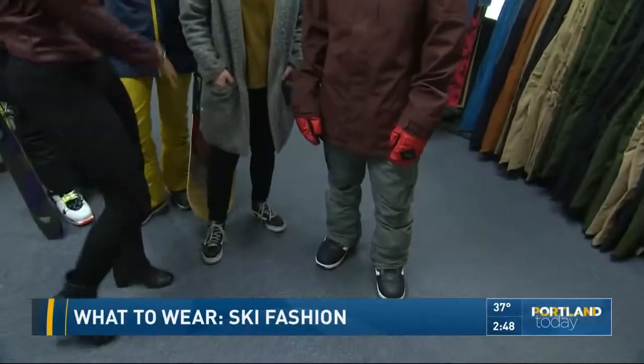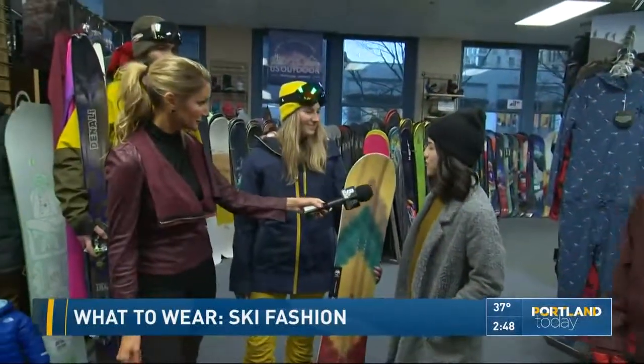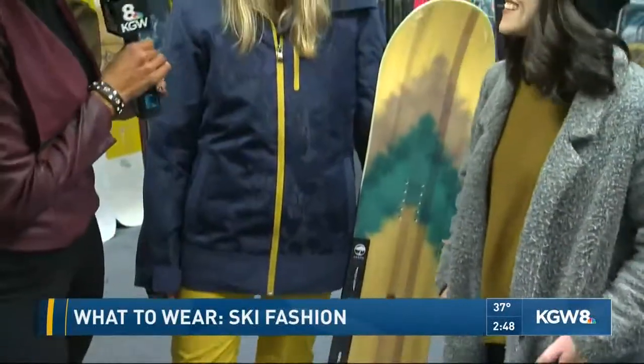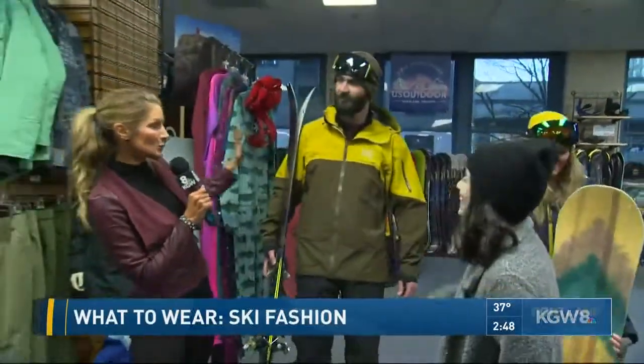Here we've got our junior snowboard outfit — tighter fitting pants, a nice embossed print on the jacket, and some fun colors. She's looking great!